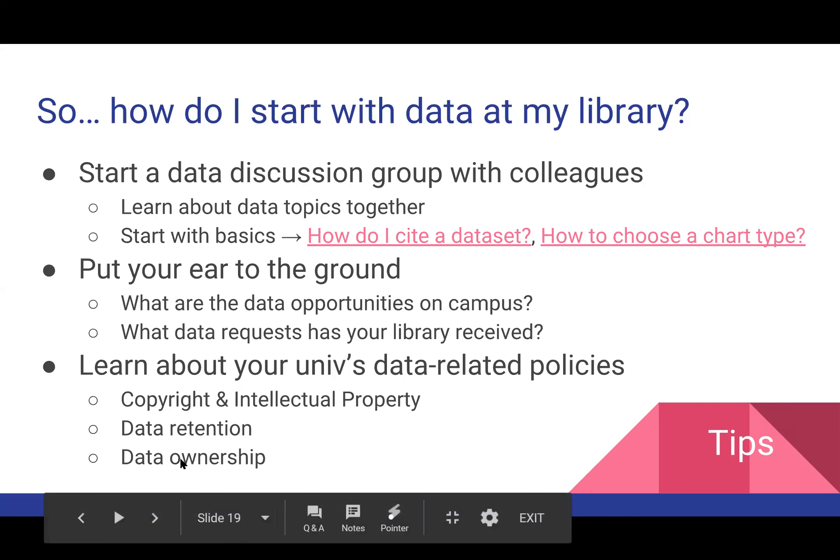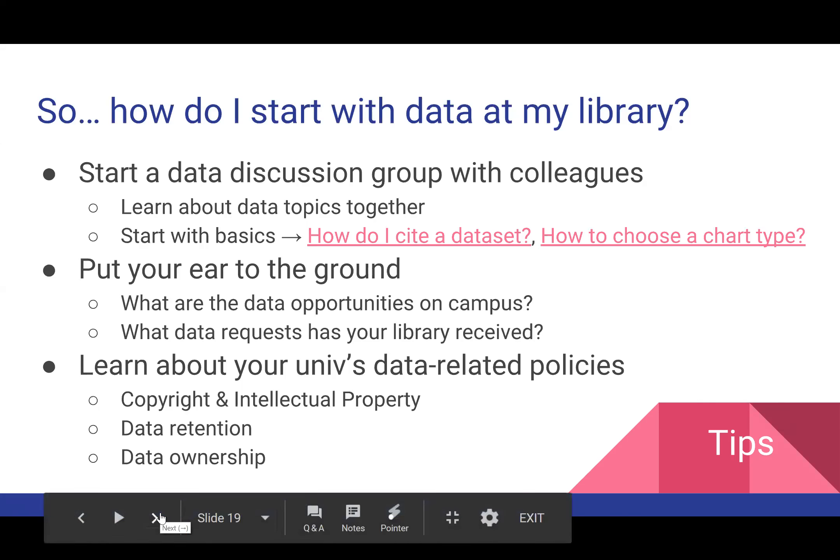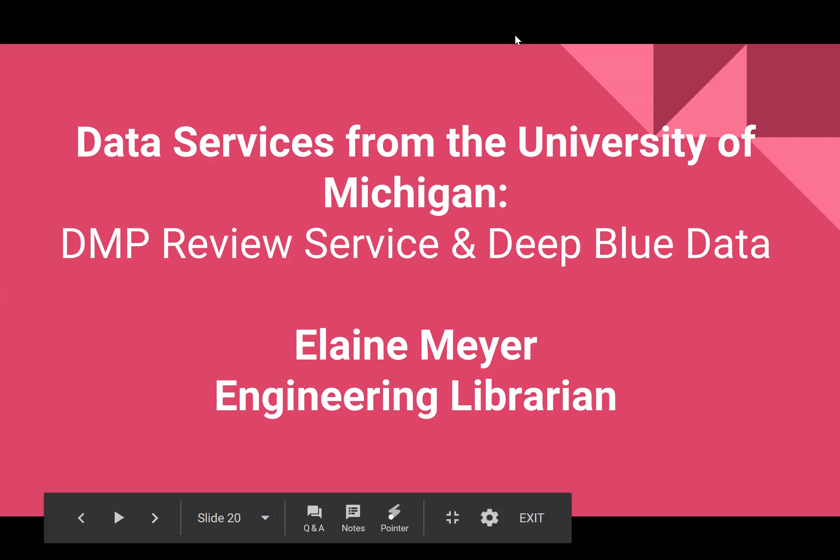With that, I'm going to turn it over to my colleague Elaine Meyer, who's going to be talking about her experiences at her academic library.